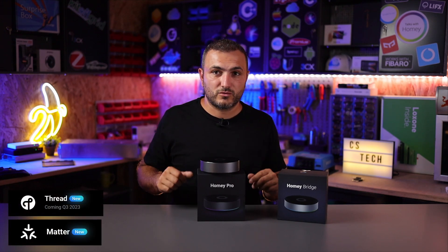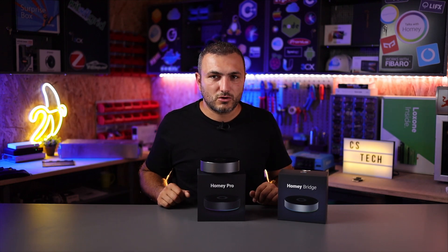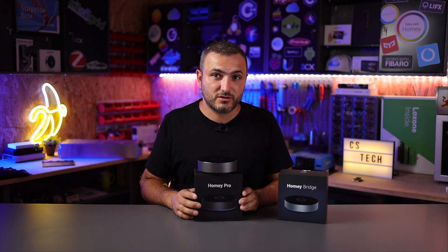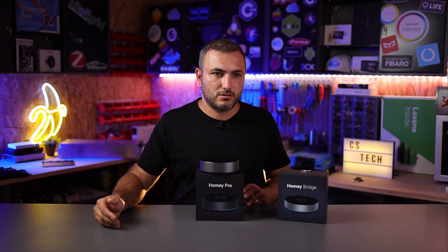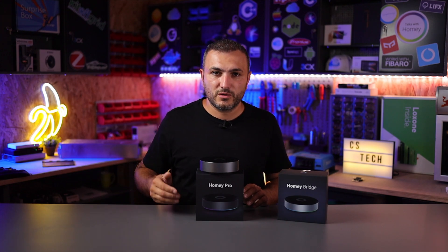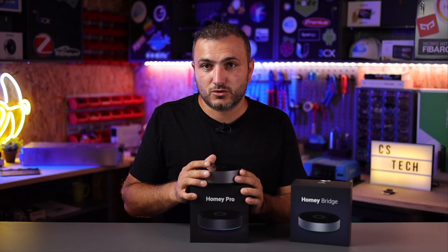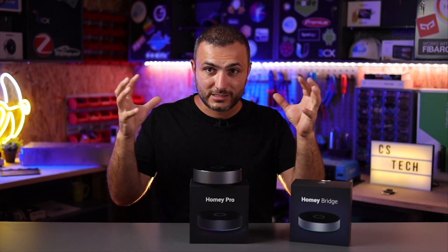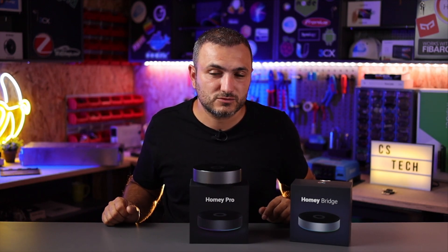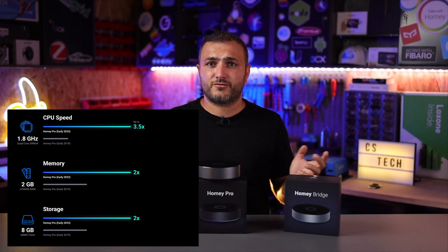The next technologies inside are Thread and Matter. Thread and Matter promise to create a unified platform for home automation devices worldwide — even Apple has implemented them in the new HomeKit. Matter is available right now, and Thread will be available by the end of this year. Many companies making home automation devices will move from Z-Wave and Zigbee to Matter and Thread because it will be a unified worldwide platform. To process all this technology together and handle all the flows, Homey Pro uses a 1.8 GHz quad-core processor, 2 GB of RAM, and 8 GB of SSD storage.